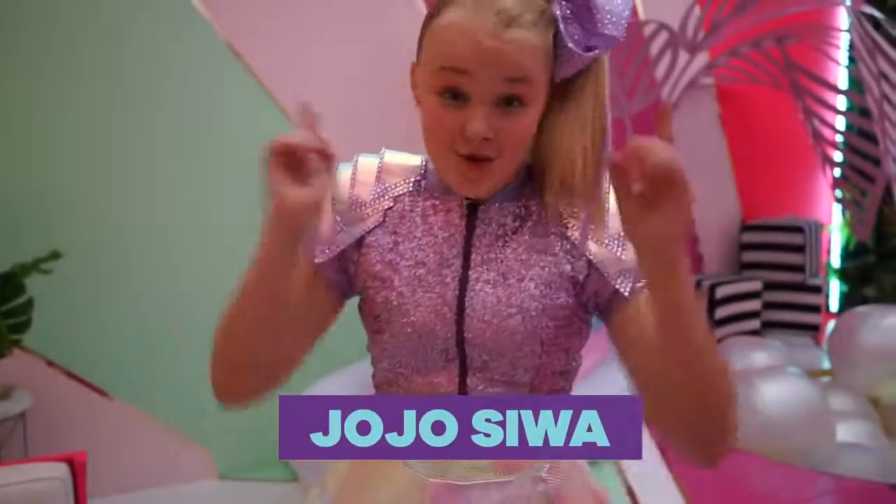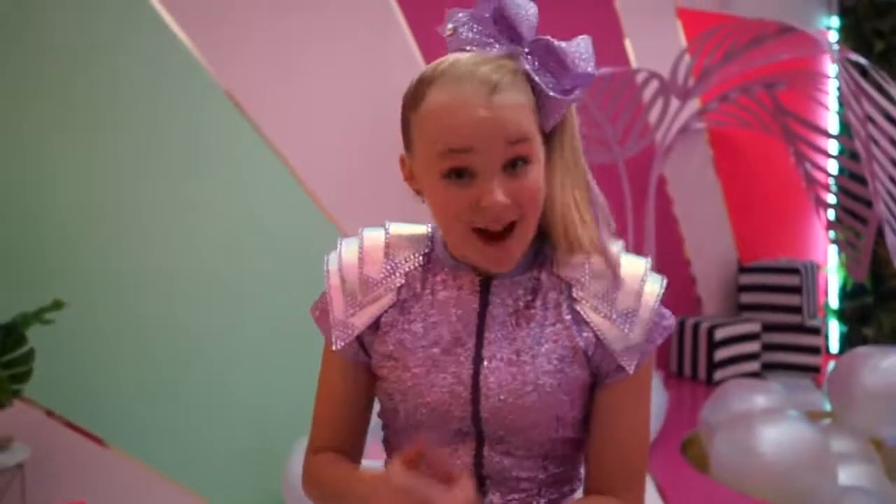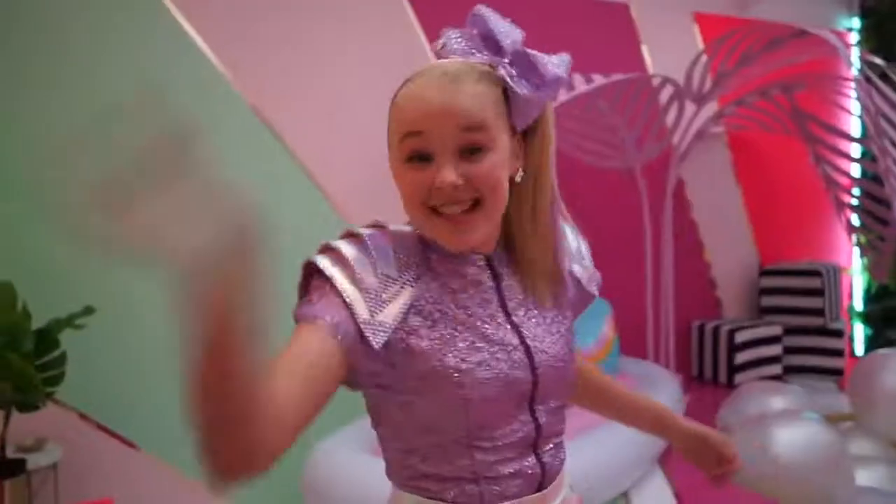Hey, everyone, it's JoJo, and I'm about to give you guys an exclusive behind-the-scenes tour of Lip Sync Battle Shorties. Let's go!